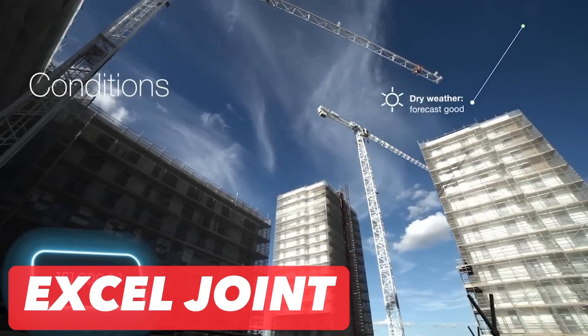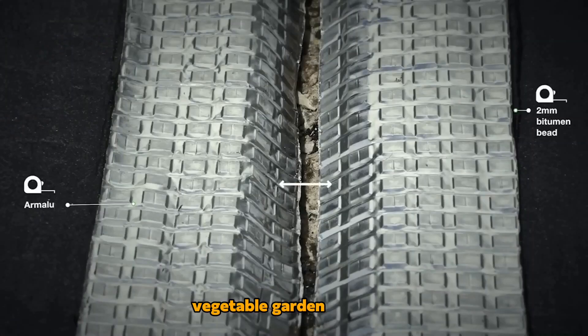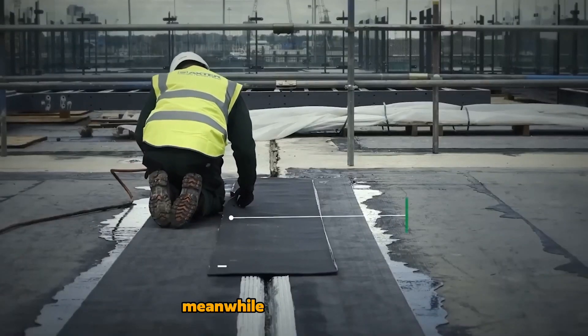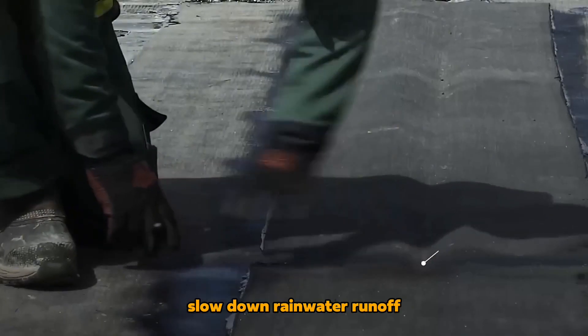Excel Joint: Rooftops serve various purposes in different cities, such as in Paris, where a 14,000 square meter vegetable garden has been established, with portions available for rent. Meanwhile, a British company offers roof transformations, including green and blue roofs. These roofs slow down rainwater runoff, reducing strain on drainage systems.